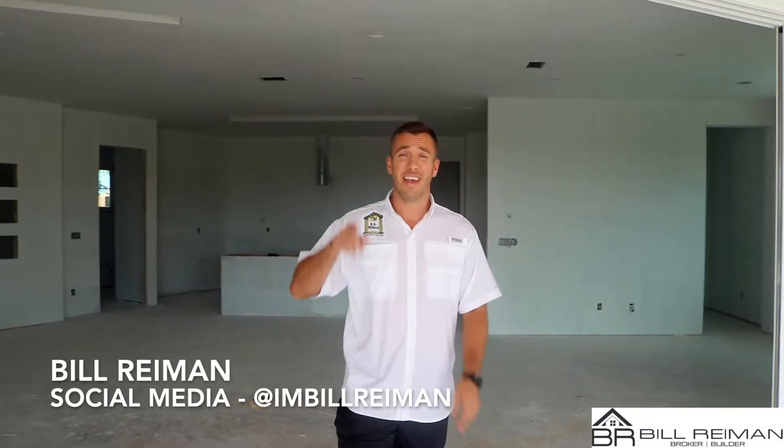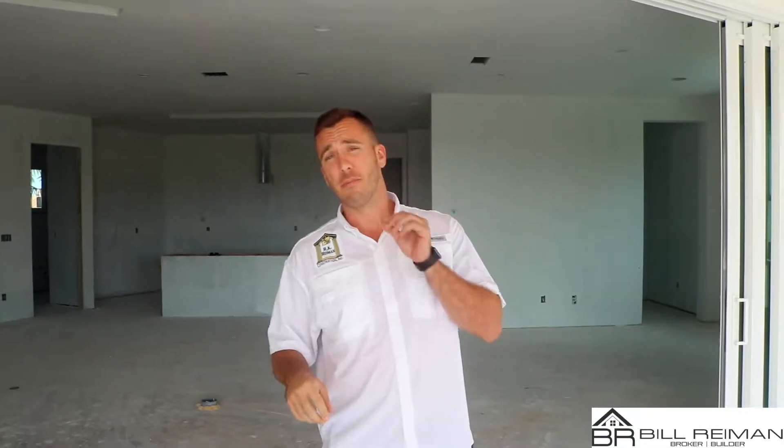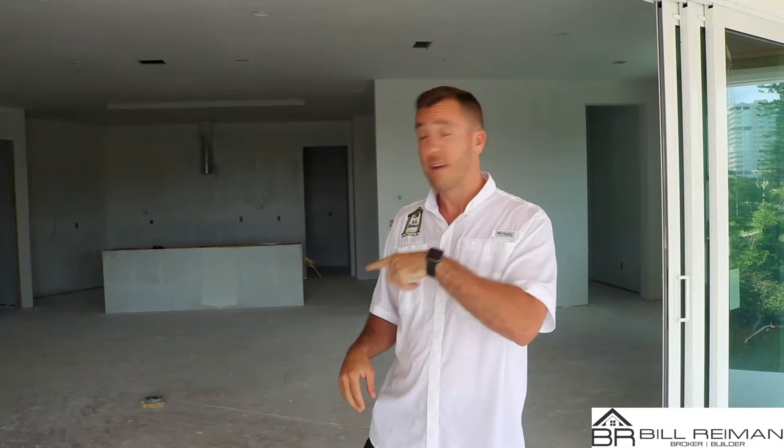I'm Bill Ryman, your broker builder, and I'm going to tell you why you will love 410 Spinnaker and why it's the best investment that you or your friend can possibly make. This is your 410 Spinnaker update. Let's check it out.